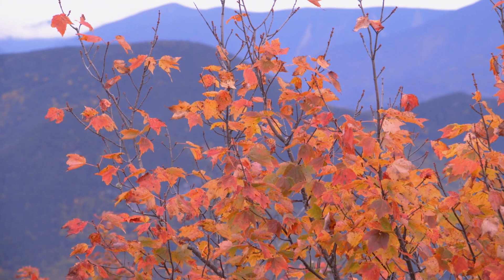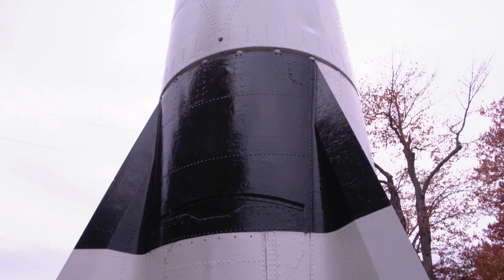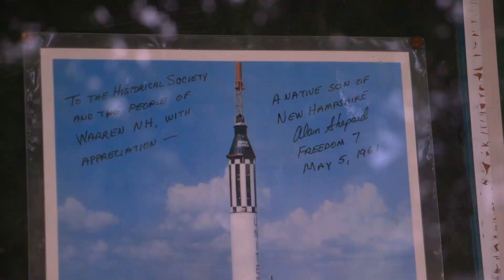From Loon, we headed to the town of Warren. Not only does it have a charming town common, but it's also home to this, a Redstone rocket. It's been referred to as one of New Hampshire's curiosities. I'd just say, how cool is that? The 8-ton missile has taken center stage here in town since its arrival in 1971. The monument honors New Hampshire astronaut and native, Alan Shepard.